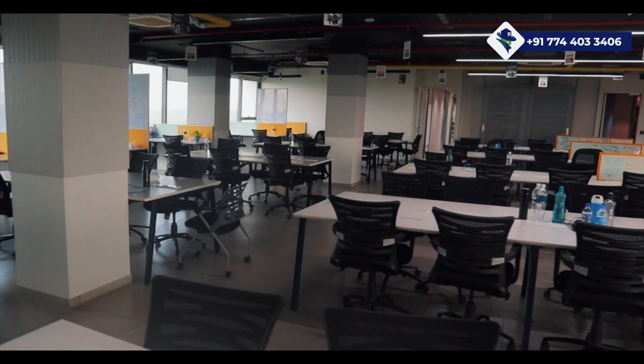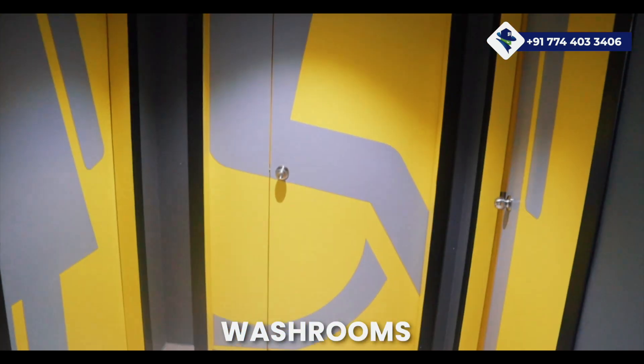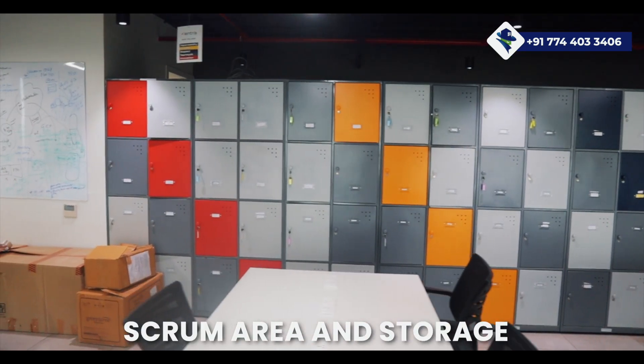Each floor comes completely equipped with its own set of washrooms, a well-equipped pantry, a dedicated scrum area, and a storage room.